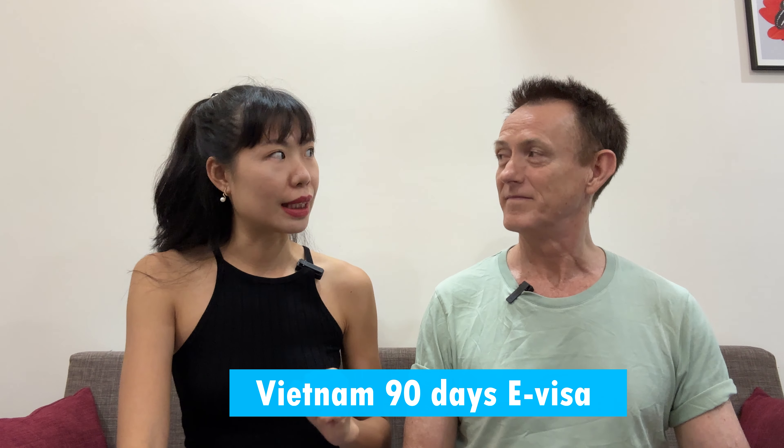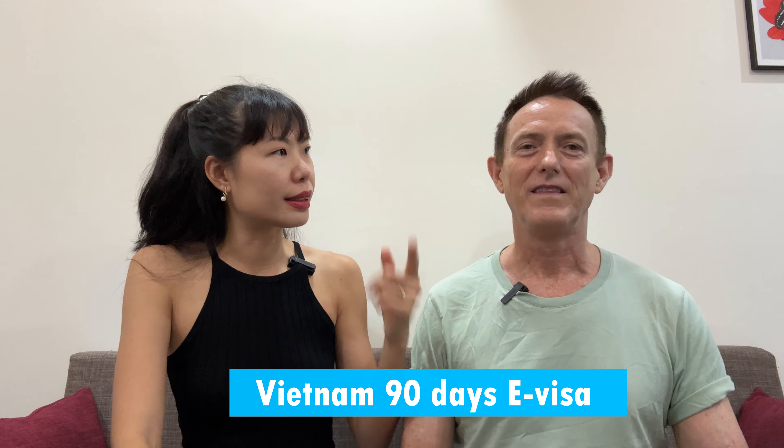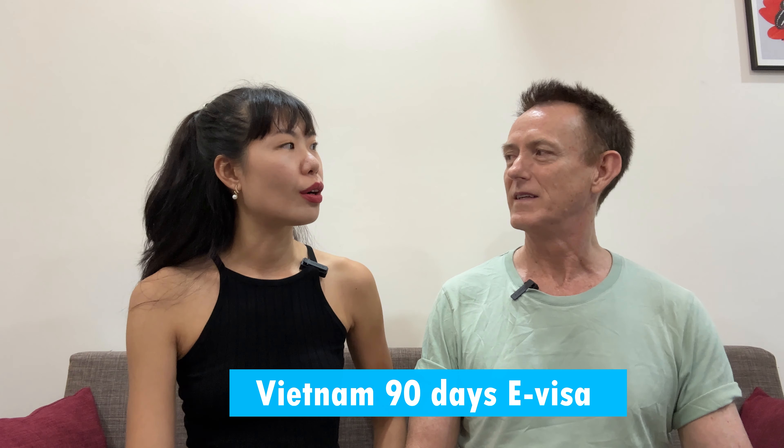In today's video, we want to share with you how to enter Vietnam and what things you need to be careful about — things you need to know before you come to Vietnam. A lot of people still don't know that Vietnam is already open for three months. Some people are still thinking it's a one-month term, but we already applied the visa and got it for three months — three months, no visa runs.